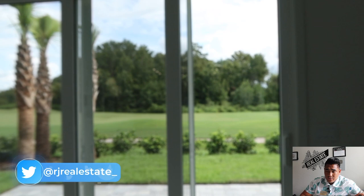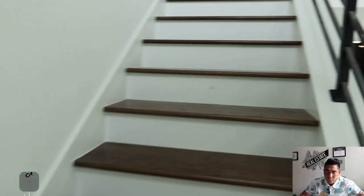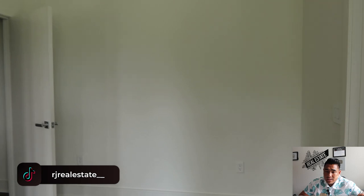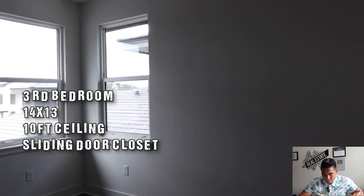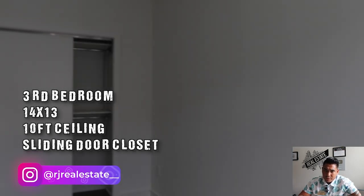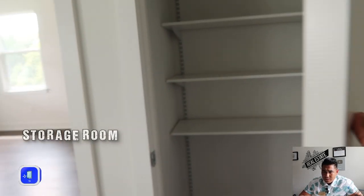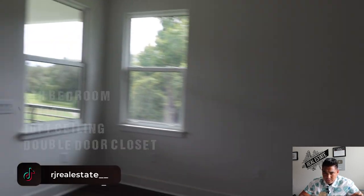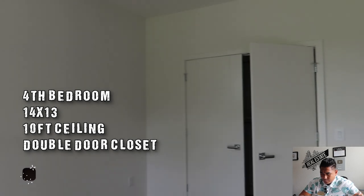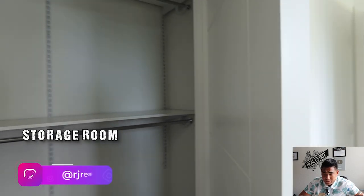Now we are heading to the living area or great room, where you also have a view of the golf course. Look how high this ceiling is — it makes the house feel really big. Now heading to the second floor — they didn't put any carpet here at all, so if you hate carpet you will love this home. This is the third bedroom upstairs, estimated at 14 by 13 with a 10-foot ceiling height and a great closet with additional storage room. This is the fourth bedroom, also estimated at 14 by 13, with a double-door closet — another spacious storage option.